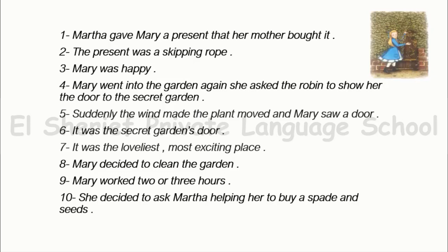Mary decided to clean the garden. Mary worked two or three hours. She decided to ask Martha, helping her, to buy a spade and seeds. And this is the door to the secret garden, as you see in the picture.